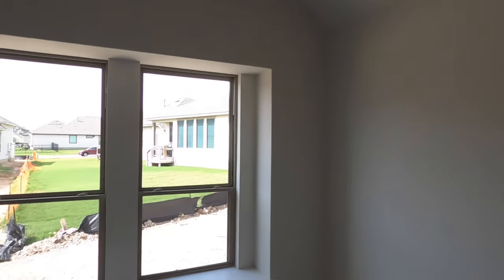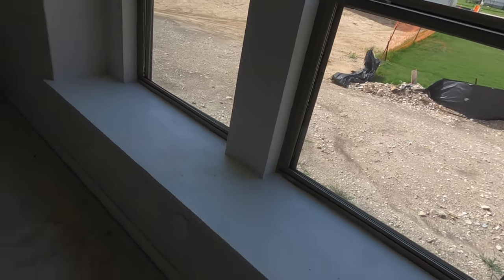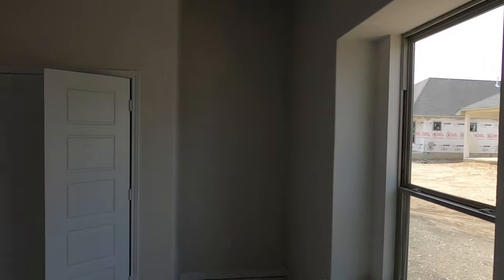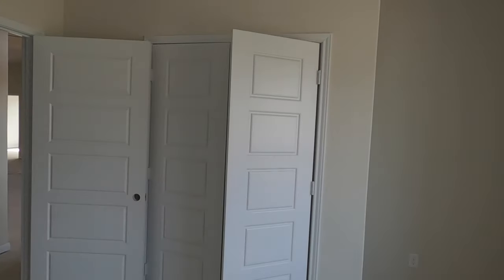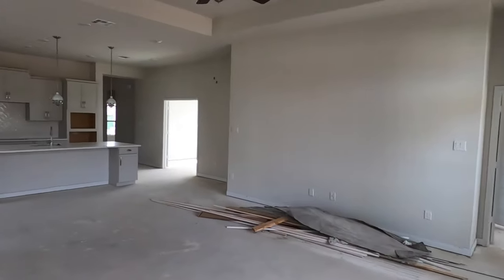You can have a guest bedroom up front, and the master bedroom is on the other side of the main living space. I definitely like this little shelf here — you could put some pillows up there, have a little reading space, whatever you want to do. Kind of the same size closet as the other one.